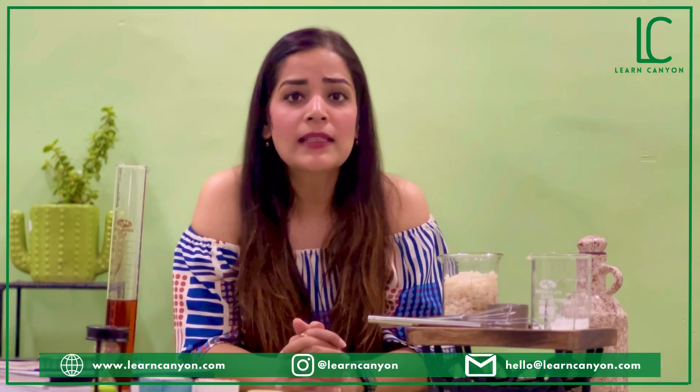Besides these general products, organic ones tend to show their effects slowly but are reliable and long-lasting. At Learn Canyon's organic formulation course, we teach you not to get too overwhelmed by the end result, but rather let it show its effect in due course of time. You need to be confident about your ingredients and procedures. Results may vary from person to person, and many real-world factors influence them.